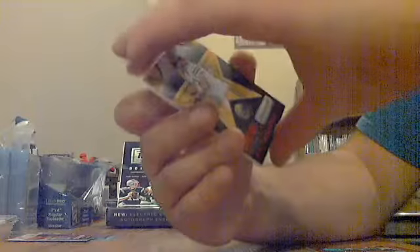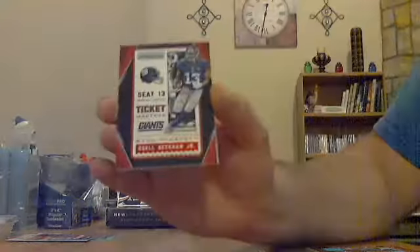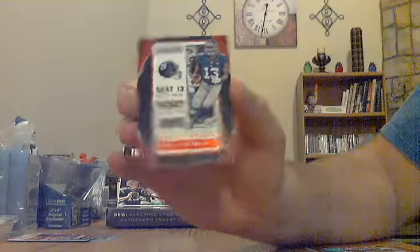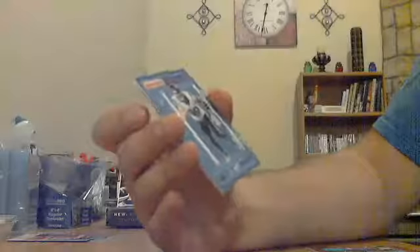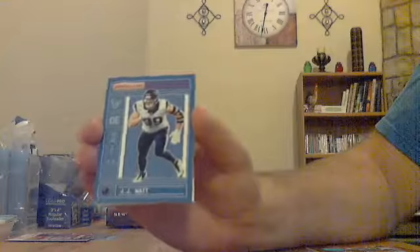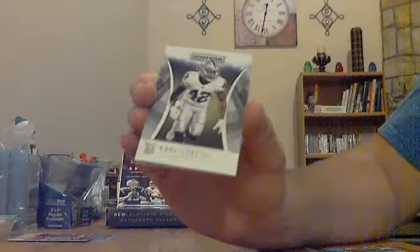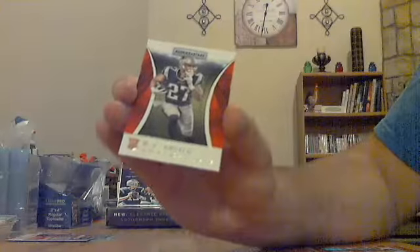Aaron Rodgers Century Tools red for the Packers, not numbered. Odell Beckham Jr. red Seat Ticket Masters for the Giants. JJ Watt red Infrastructure for the Texans. Rookie for the Raiders: Carl Joseph base rookie.